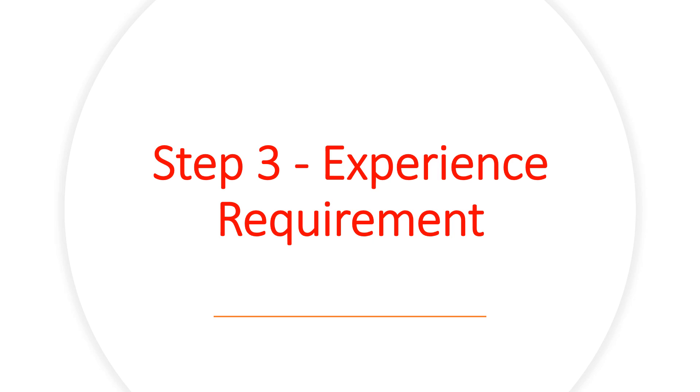Step 3: Experience Requirement. A minimum of 48 months of acceptable, verifiable, post-bachelor's engineering experience is required, of which at least 12 months must be in a Canadian jurisdiction under the supervision of a licensed Canadian professional engineer.